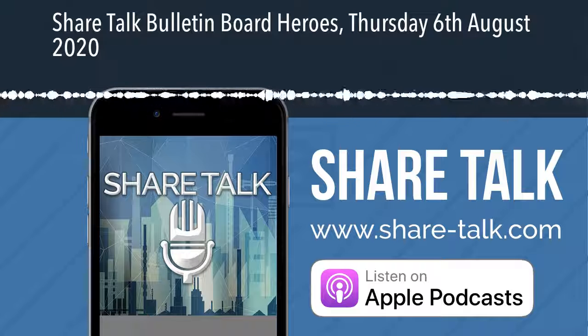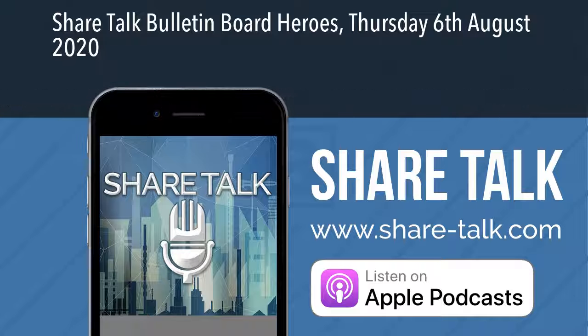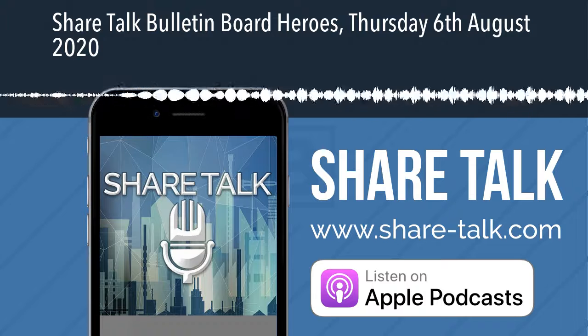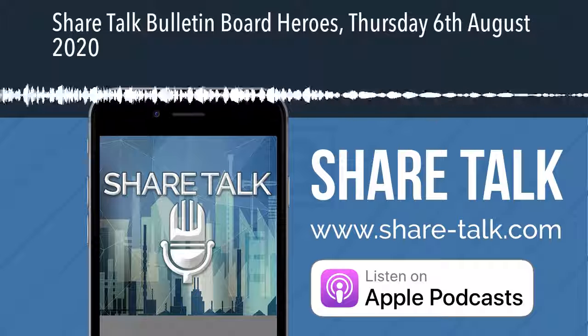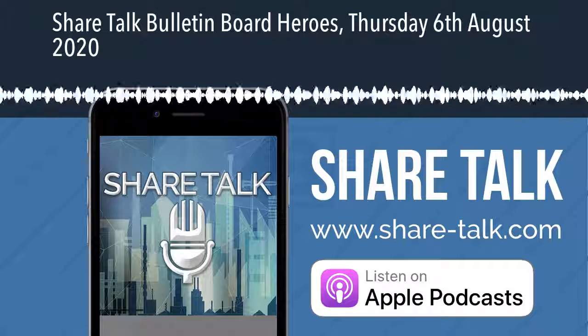That's it for me today. Apologies for so many stocks. See you tomorrow. Thank you for listening. Remember to visit our website for more news and other podcasts at www.share-talk.com.